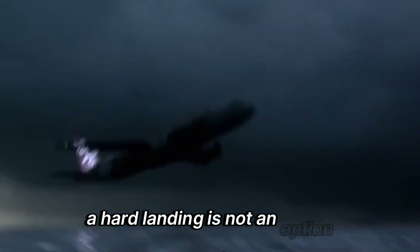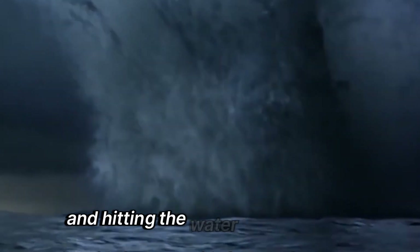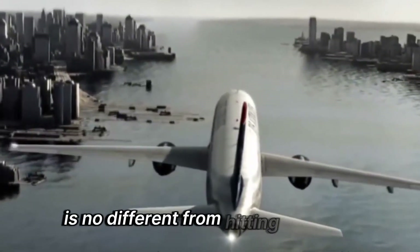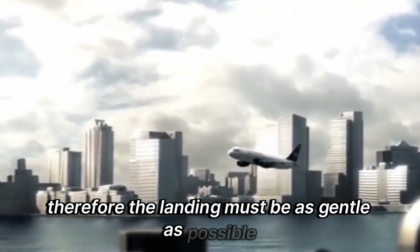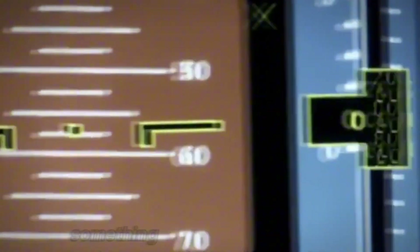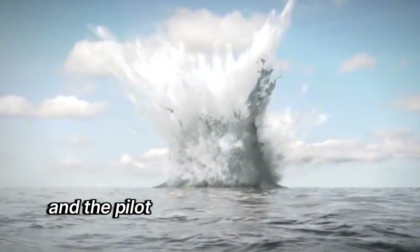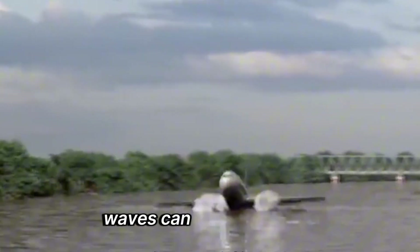A hard landing is not an option. Water is an incompressible fluid, and hitting the water at high speed is no different from hitting concrete. Therefore, the landing must be as gentle as possible. The pilot needs to find a relatively smooth area of the sea with minimal waves and land facing the wind. This sounds easy, but it's challenging to execute because if the plane is making an emergency landing, something must have gone wrong, and the pilot may not be able to control the plane effectively. Additionally, in the unpredictable and rough ocean, waves can be very violent.